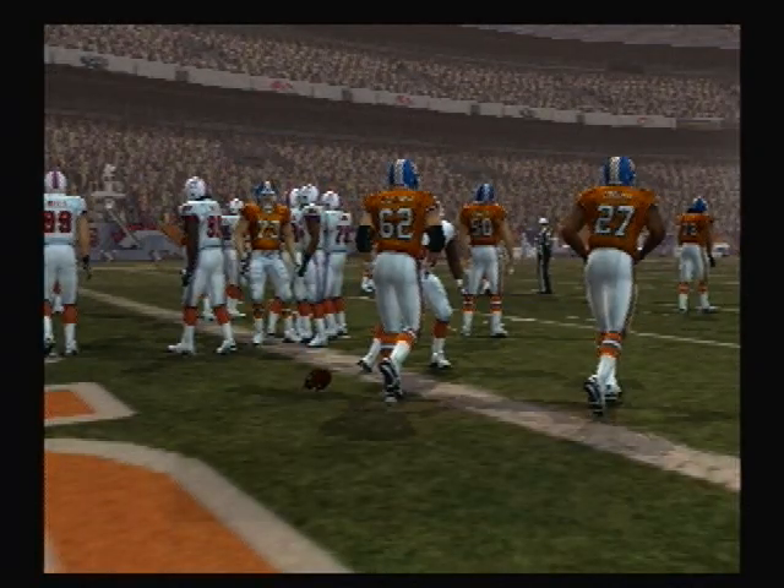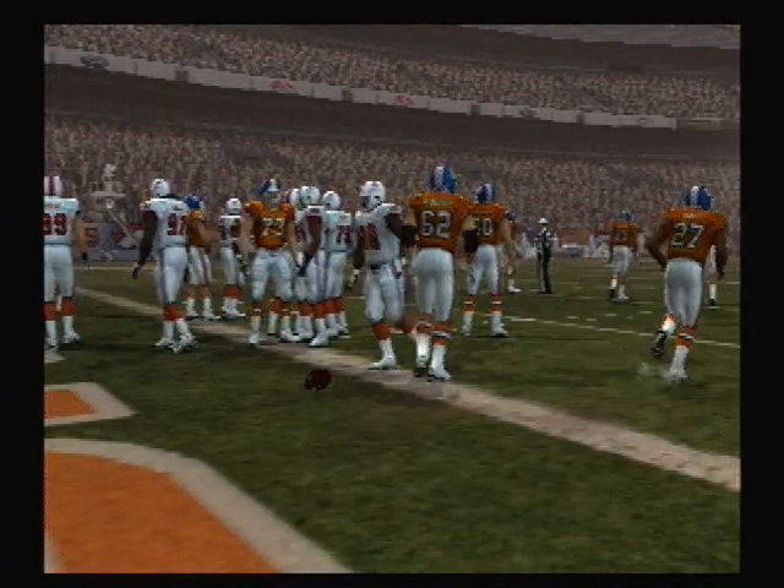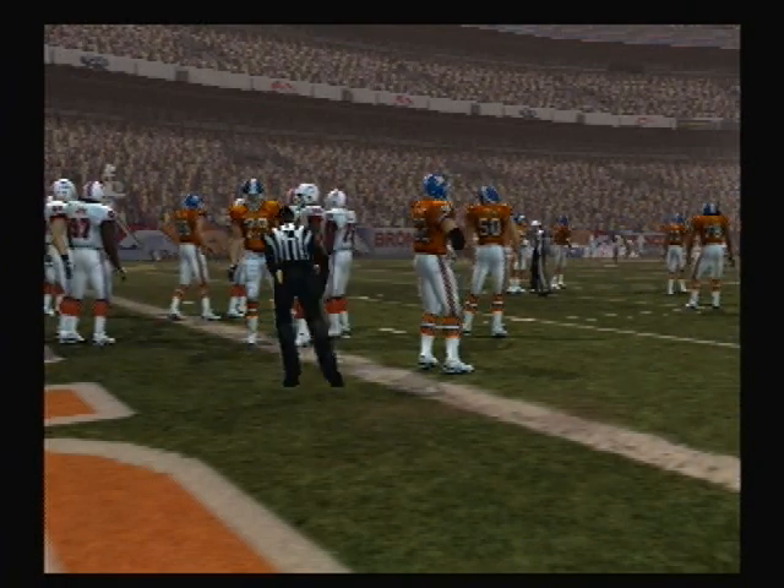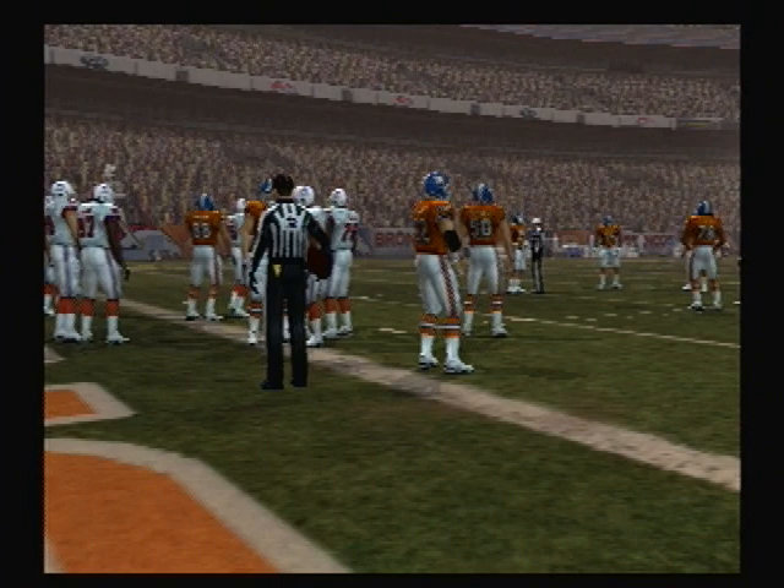Perfect time to go with the run. What a touchdown. They just ran it right at them, didn't they? And they were not going to be stopped on that one. Nice job up front by the offensive line to control the point of attack.